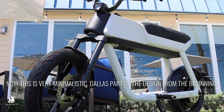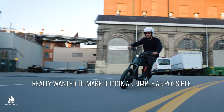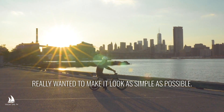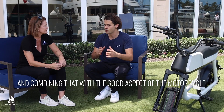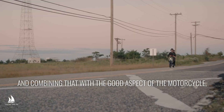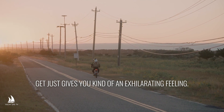Now this is very minimalistic. That was part of the design from the beginning — really wanted to make it look as simple as possible. It being lightweight, really easy to ride, intuitive, and combining that with the good aspects of the motorcycle, which is more riding fun. It just gives you kind of an exhilarating feeling.